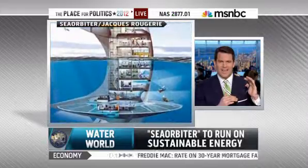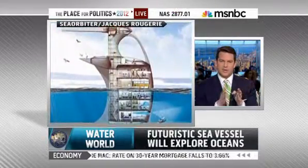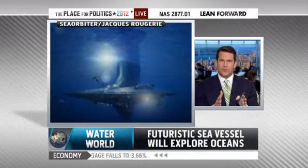Ariel, the design looks very sci-fi, so explain to everybody: what type of testing has been done to make sure that something like that could exist in the oceans, especially in major storms?